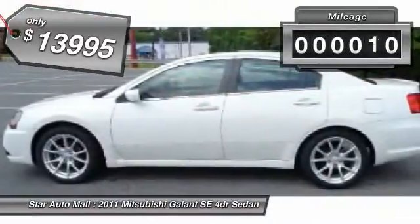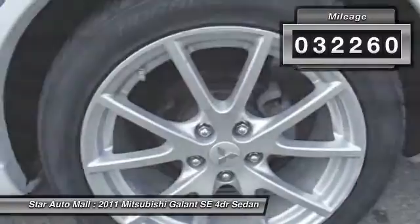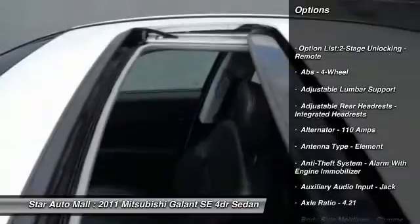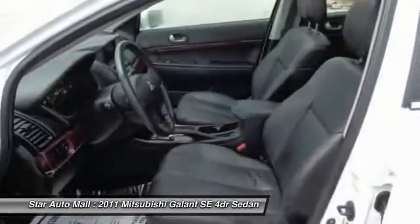This vehicle has less than 35,000 miles. Here are some of this vehicle's great options: stability control, traction control, cruise control, AM-FM stereo radio, power windows, fog lights, trip computer, backup camera, child safety locks, cargo area light.